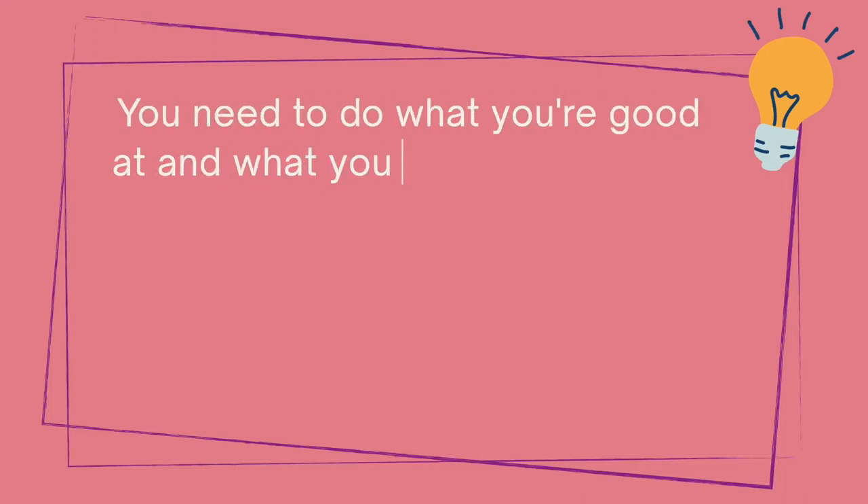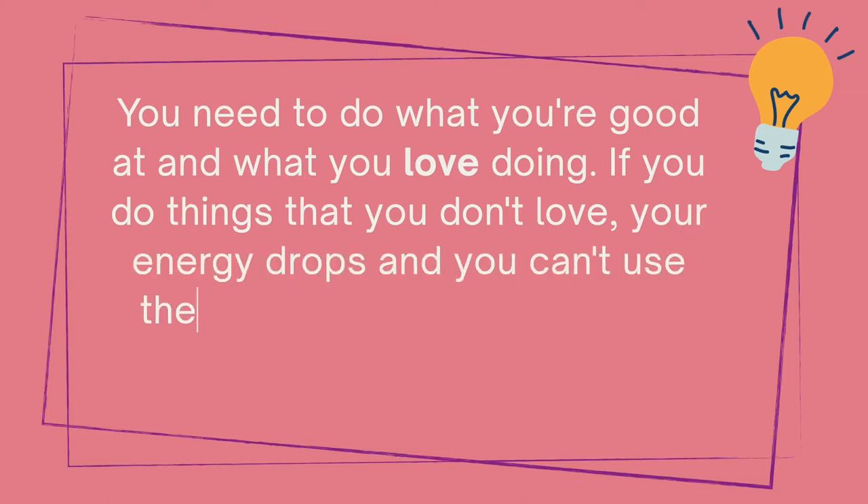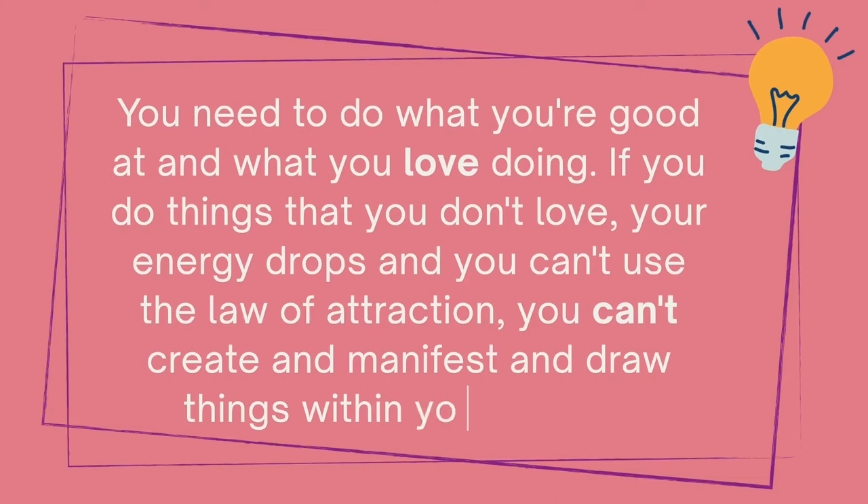I can't afford to outsource — I think that is often a mindset. I outsource for five dollars an hour or sometimes even less. If you hire an expert for that amount, they can create content for a whole week in an hour. If you really cannot flip your thoughts — and I think everybody can — that's where you need discipline and mental training. I always say to my clients: you need to do what you're good at and what you love doing. If you do things that you don't love, your energy drops and you can't use the law of attraction to create and manifest.